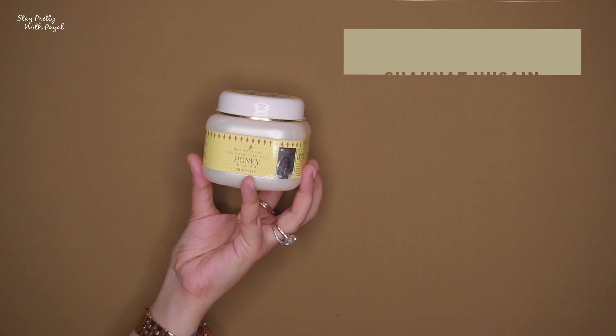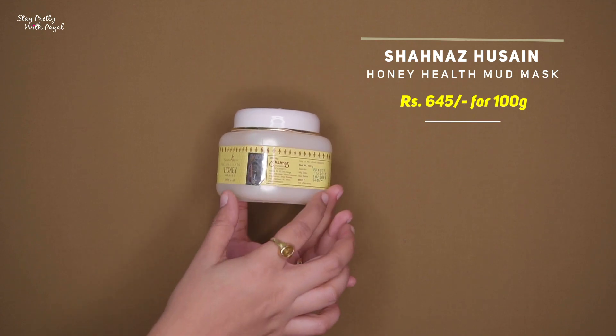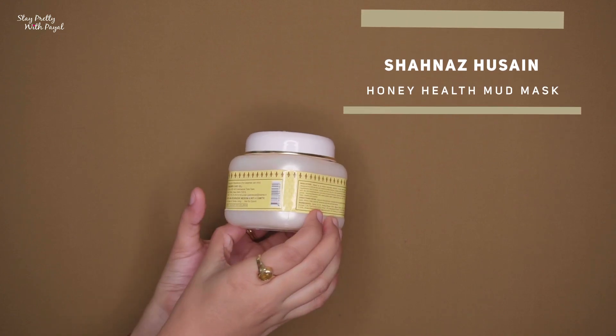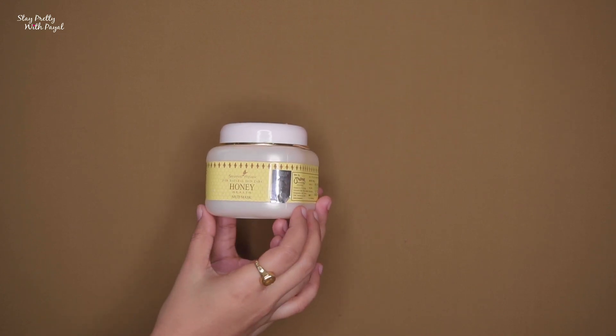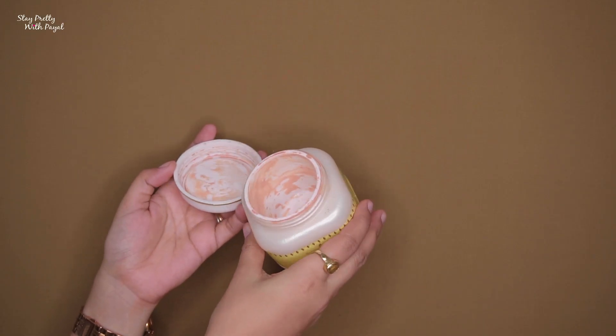Coming to face mask number three — this one is from the brand Shahnaz Hussain. Shahnaz Hussain has amazing skincare products, so if you're looking for something affordable, easily available in the market, and with very good results, opt for her face masks and face washes. This product is called Honey Health — it is a mud mask and the price is ₹645 for 400 grams, which means you are getting a lot of product for that price.